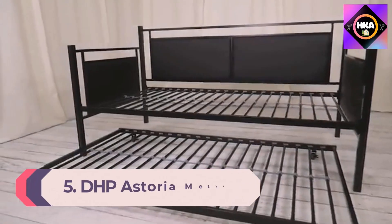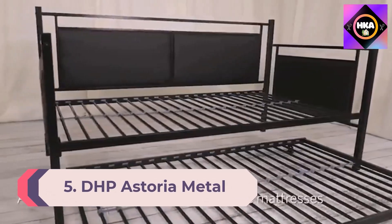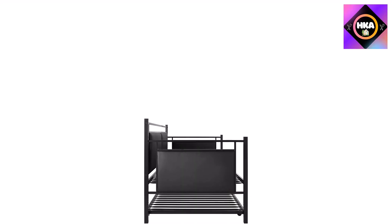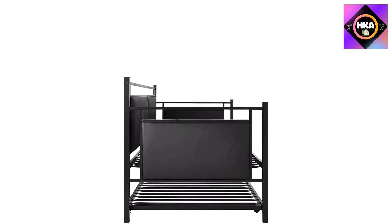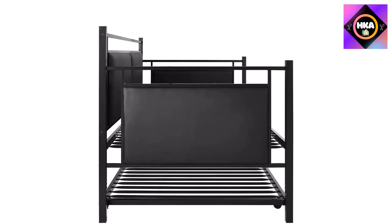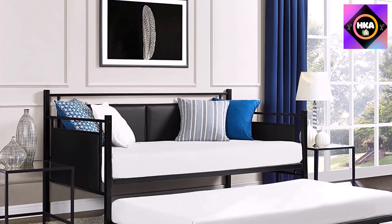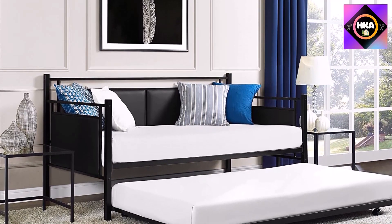Number 5: DHP Astoria Metal and Upholstered Daybed/Sofa Bed with included Trundle, Twin Size Frame, Black. Modern design made with a strong metal frame and faux leather upholstery, ideal as additional sleeping space for overnight guests or extra seating. It accommodates two standard twin-size mattresses (sold separately) and requires no additional foundation.